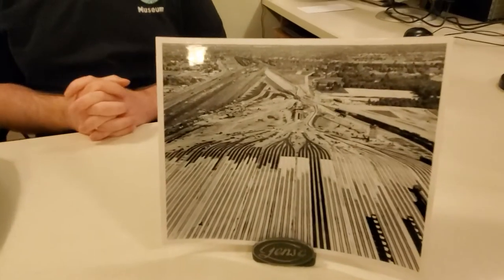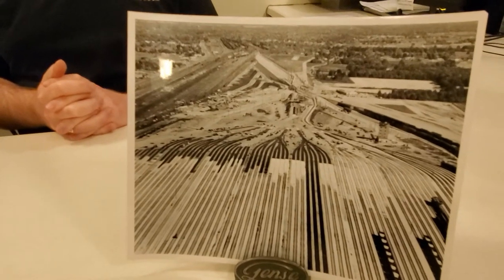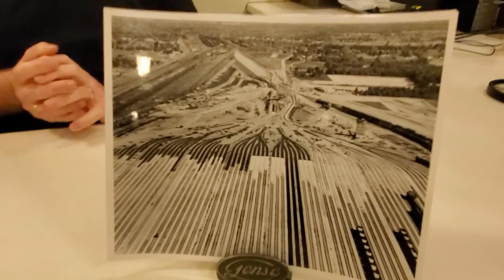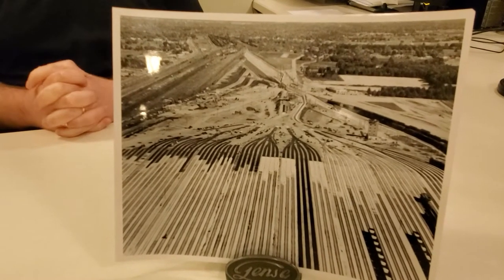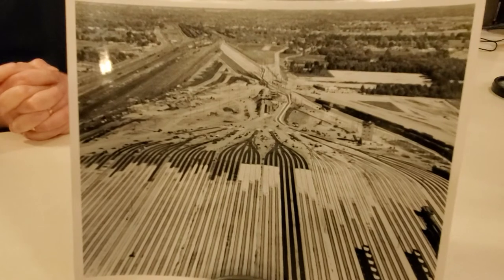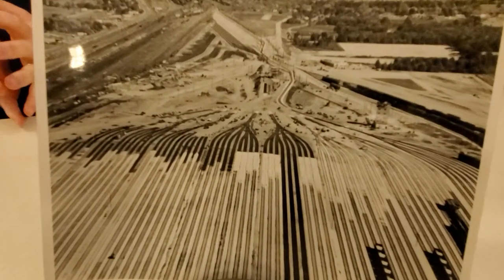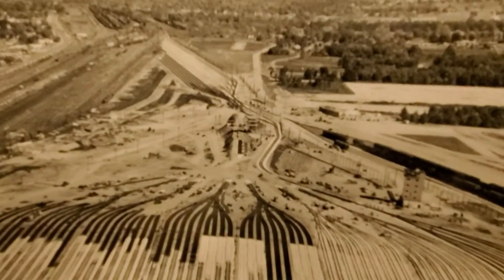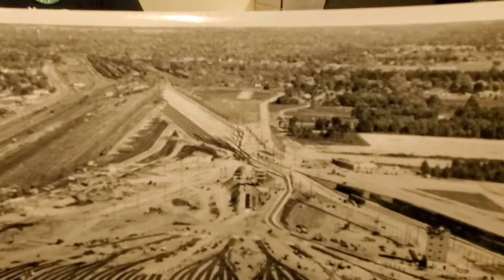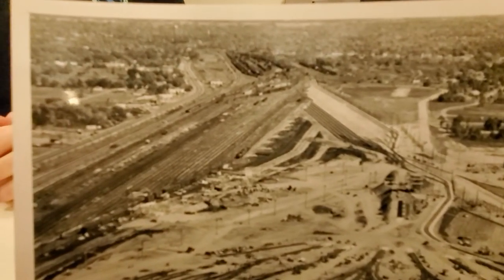The Robert Young rail yards are still operating today west of Elkhart. The yard itself was opened in 1958, replacing another classification yard that was built in 1903 on the same location. When it was built, it was a completely automated, state-of-the-art facility. It was then, and still is today, the second largest rail yard in the entire world — the only larger rail yard is in China.